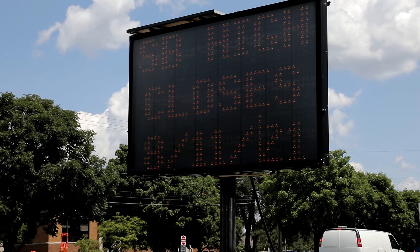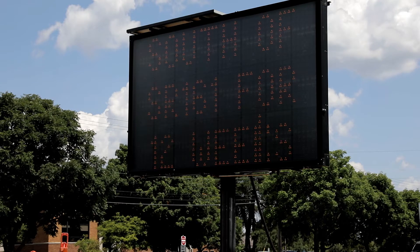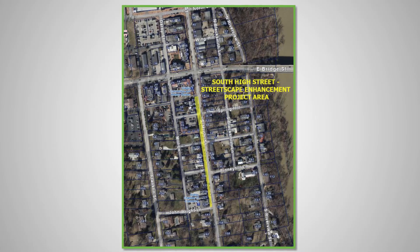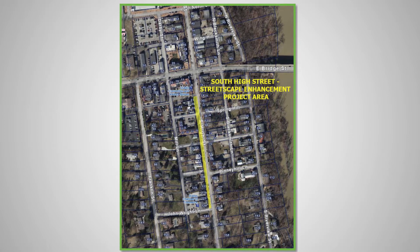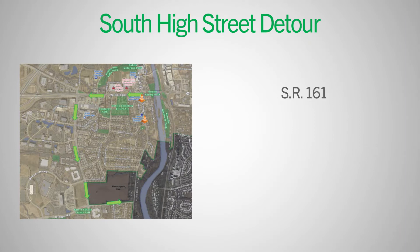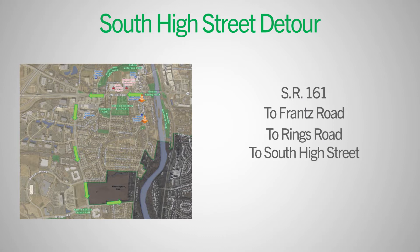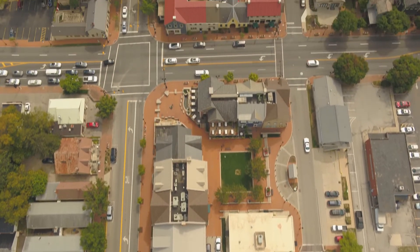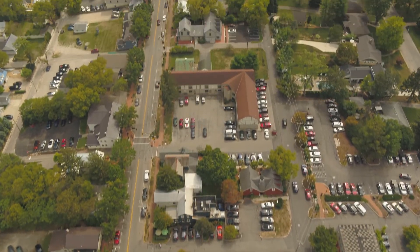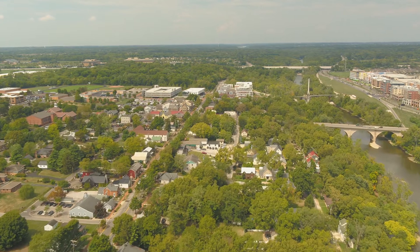There is a traffic pattern change coming up next week. The southbound lane from 161 down to John Wright Lane will be closed. There'll be a detour posted that will take you from South High Street at 161 west to Franz Road, then south on Franz to Rings Road, and then east on Rings Road back to South High Street.